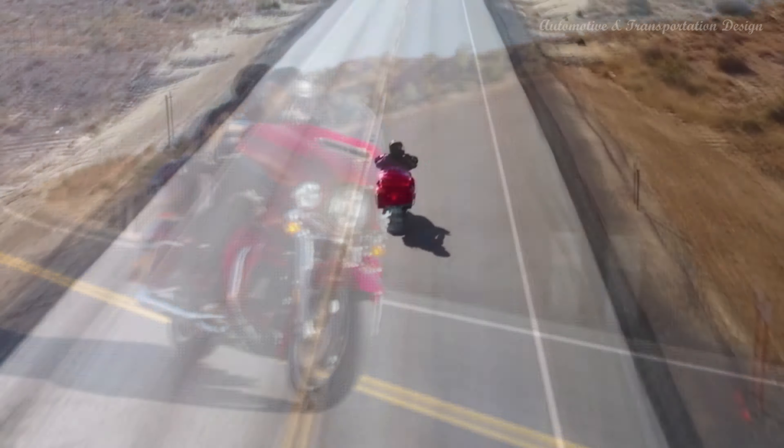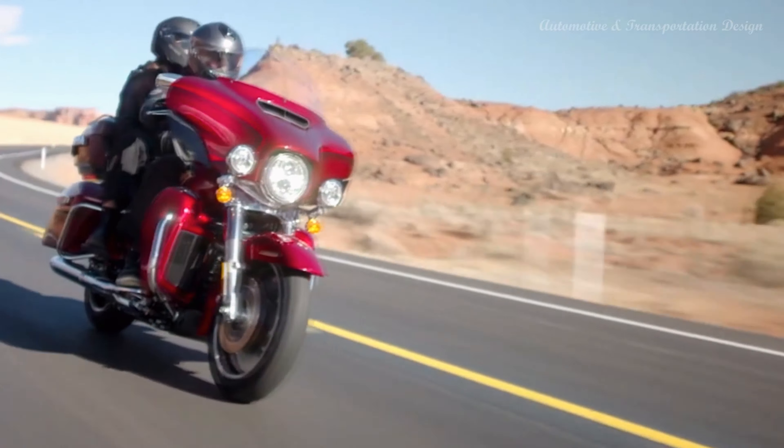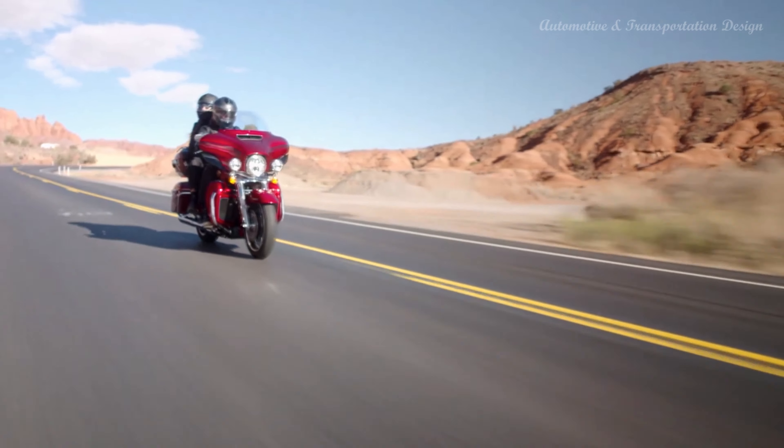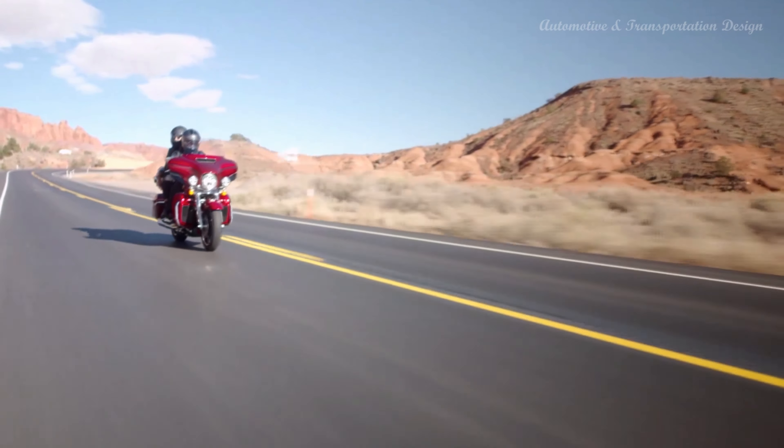2023 Harley-Davidson Ultra Limited Anniversary Edition Key Features. A momentous occasion deserves something truly unique — the anniversary collection is that and more. Six limited edition, serialized motorcycle models featuring commemorative paint finishes and premium features that celebrate 120 years of Harley-Davidson pride and craftsmanship, perfect for riding to the Harley-Davidson homecoming event.